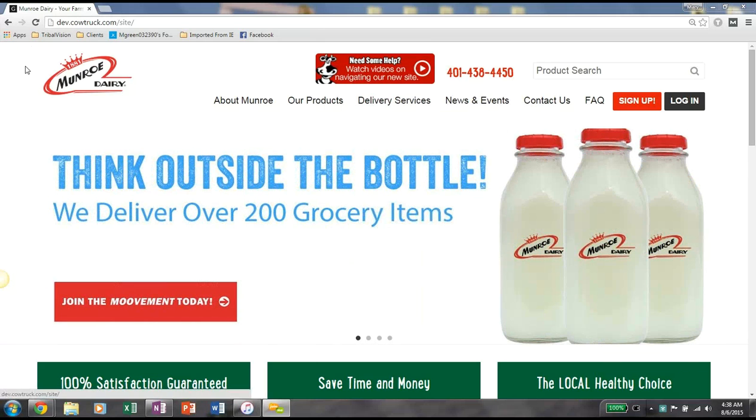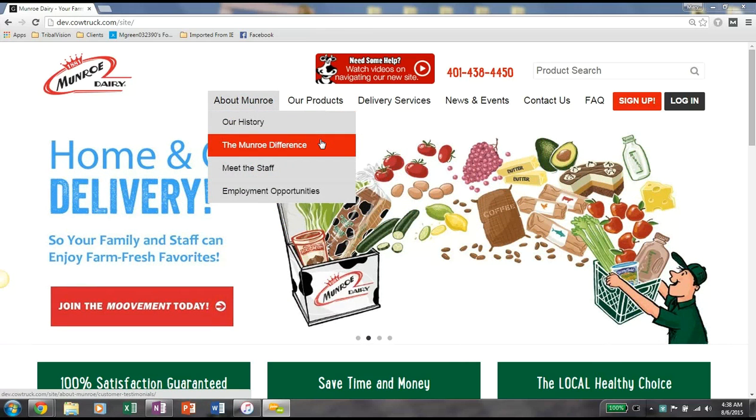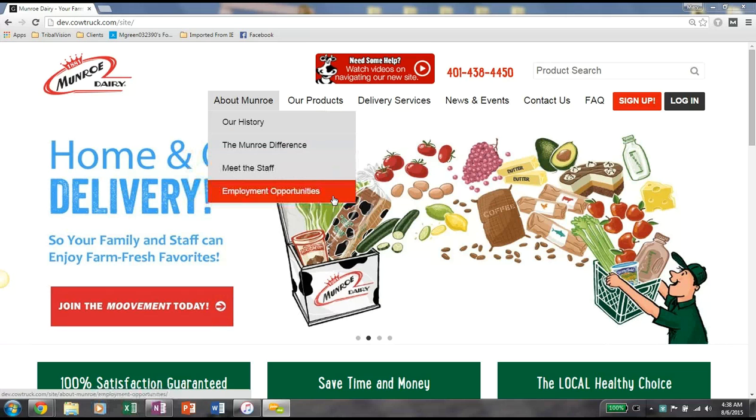As you can see up here, we have a new navigation to the homepage. If you click on About Monroe, you'll be able to see a couple of links to our history, the Monroe difference, meet the staff, and employment opportunities.